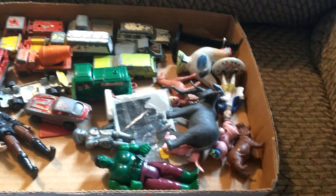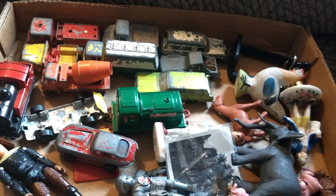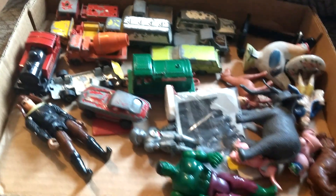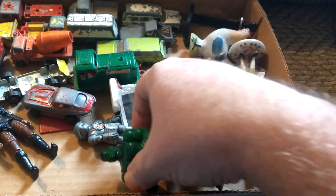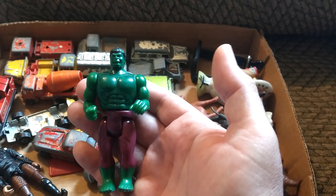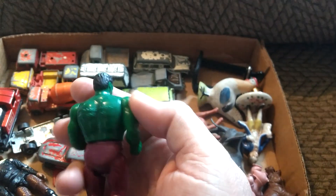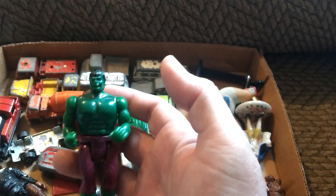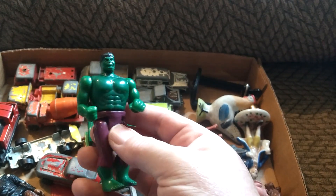I ended up picking up this flat of toys for $5. One thing you guys should always look for is old action figures.